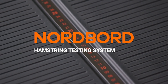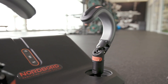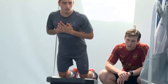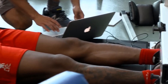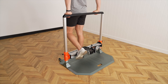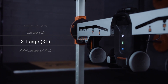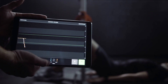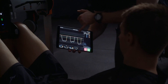The Nordboard hamstring testing system was VALD's first product and has subsequently paved the way to become the gold standard for field-based hamstring strength testing. Working alongside English Premier League teams after the launch of the Nordboard, it became clear that the same principles needed to be applied across other muscle groups. This led to the development of the ForceFrame strength testing system, capable of assessing and training 100-plus movements across every major joint in the body. Combining precise sensors and a modular frame with real-time results and analytics, the ForceFrame is the most versatile system for testing strength and imbalance, as well as prescribing and performing isometric training.